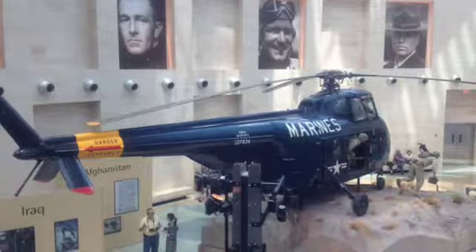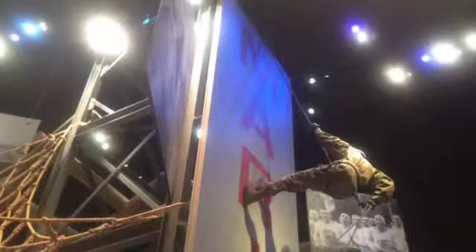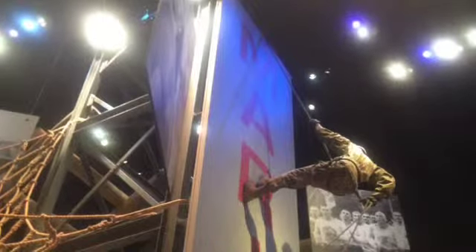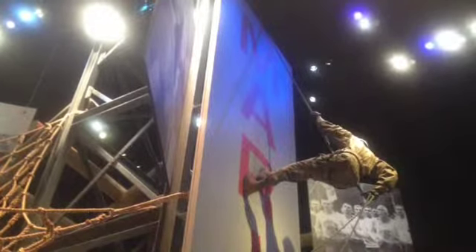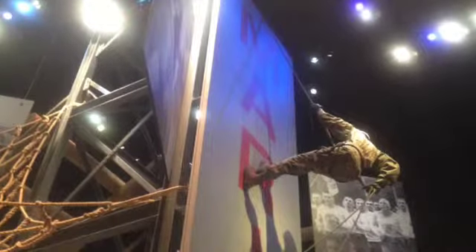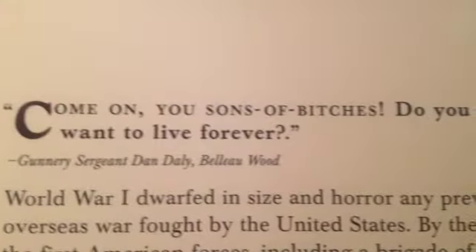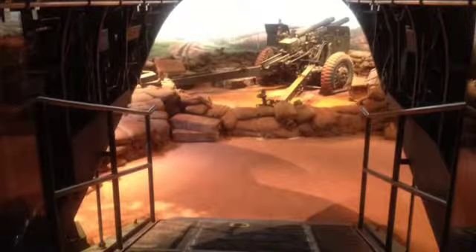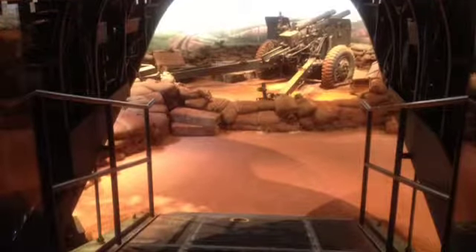The tour of the museum begins with the making of a Marine, which shows things that Marines go through in basic training, whether that be in Parris Island or San Diego. It's broken down into a timeline that takes you throughout the history of the Marine Corps and engagements they've been in. Along the way you'll see a lot of interesting quotes, like this one from Gunny Dan Daly. As you go through the various timelines, there are some simulations and just some really cool history to watch.